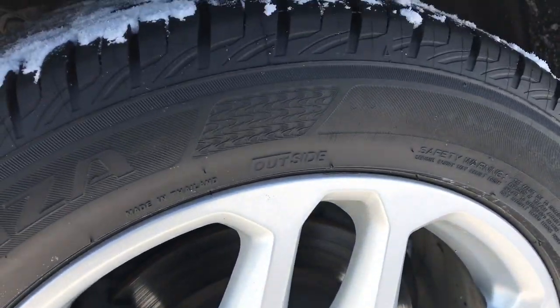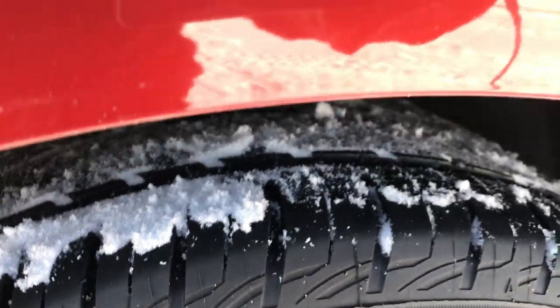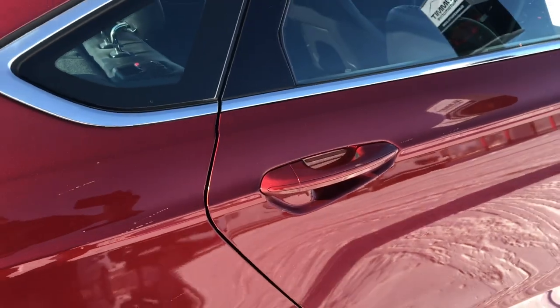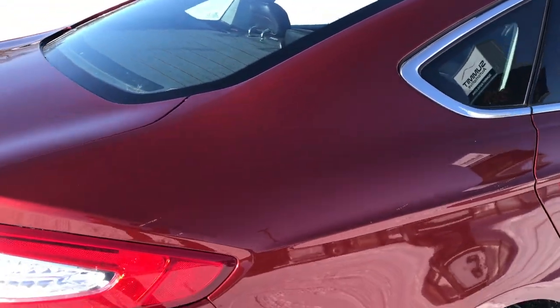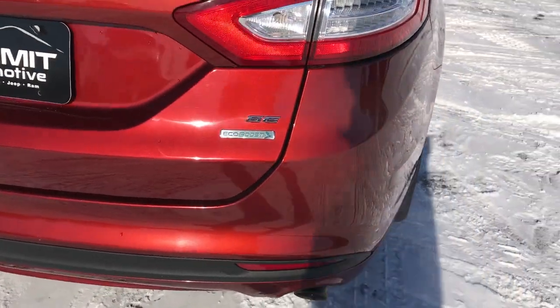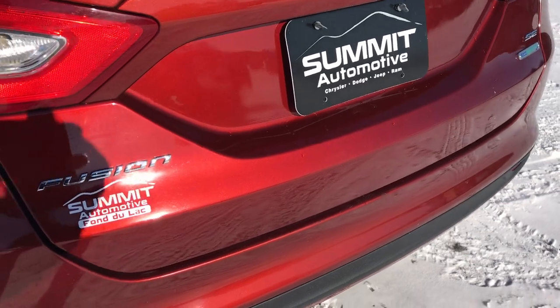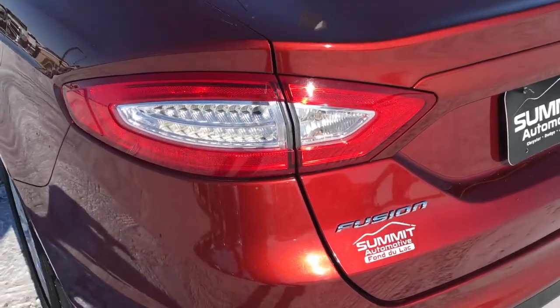It has four wheel disc brakes. The back rims are in excellent condition and the back tires have just as much tread as the front tires. As we come around to the back you can really see that sunset metallic paint in the sun — it's a kind of dark orange, copper metallic color, really good looking.